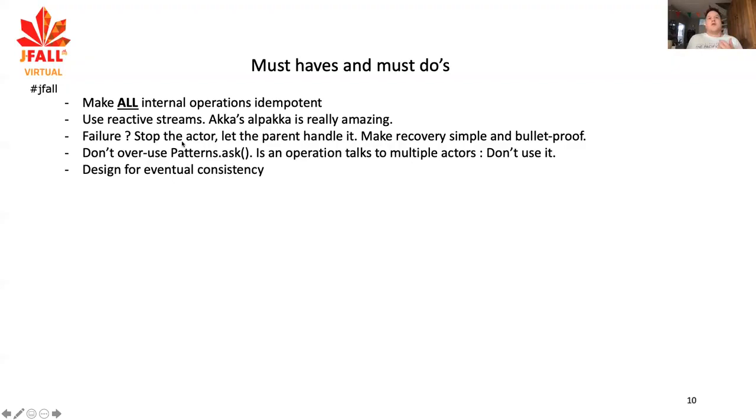If you have a failure, don't make the retry or recovery logic very complex. Just stop what you're doing. Let your watcher deal with it — essentially stop the operation, recreate everything from scratch, and retry the whole operation. While it may give a little overhead, it makes it very reliable and bulletproof. And if you do payment processing, that's pretty much what you need.